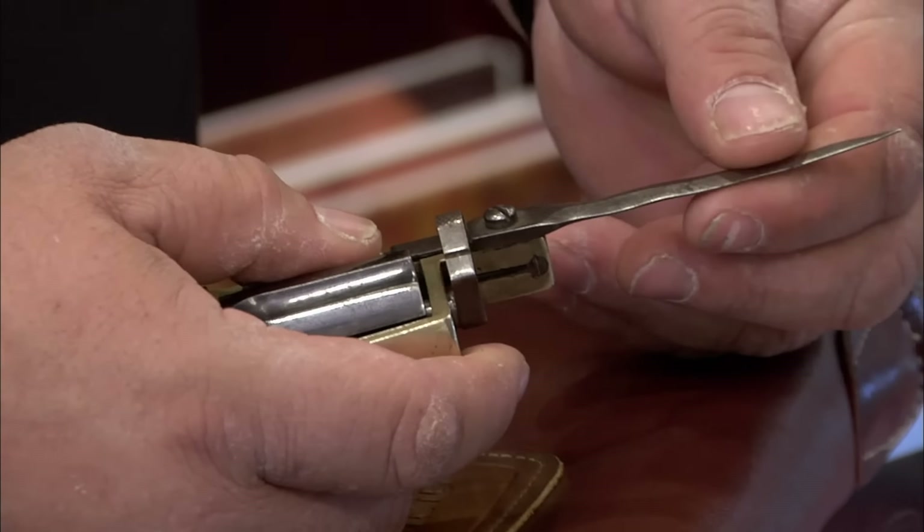This is neat. This is a 1930s Dunhill lighter. Dunhill's an English company, but I believe their lighters were made in Switzerland. In the 1930s, we had a depression going on — not a lot of these were sold, and you had to be very well off to get one. It was like $100 in the 1930s, which right now is like $7,000.